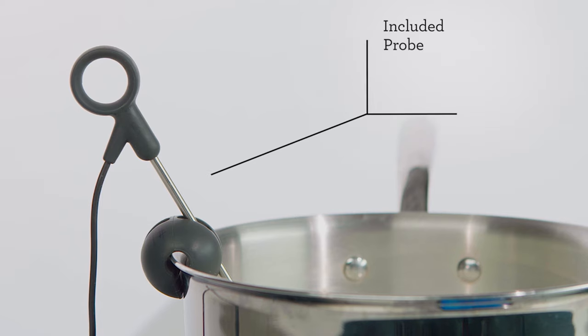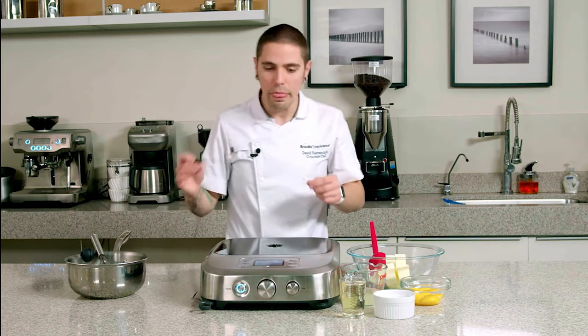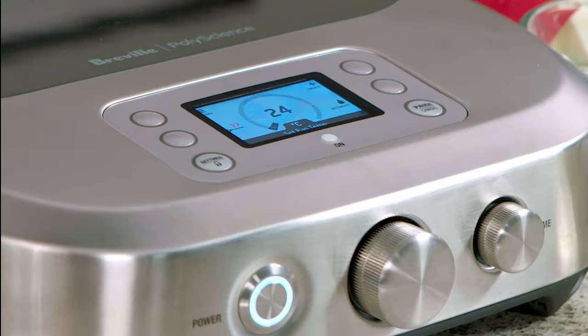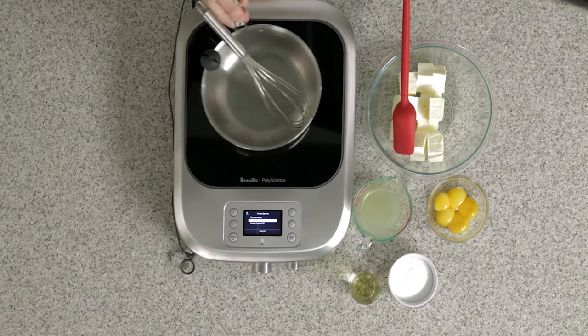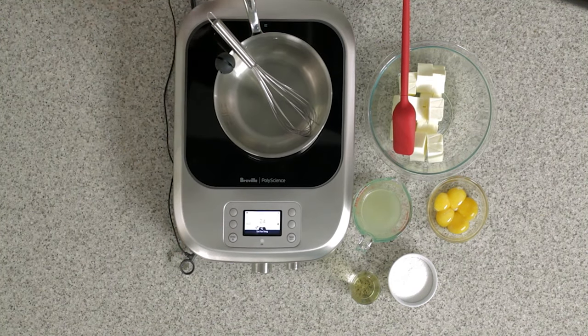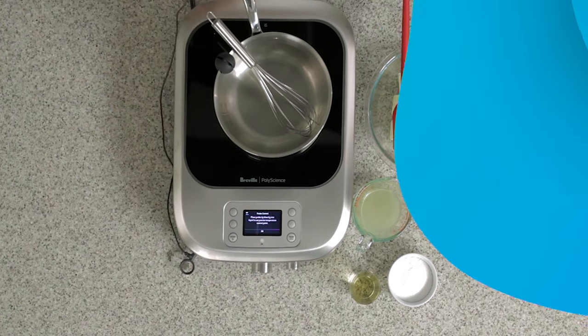The Control-Free Cooktop is protected by a two-year warranty. Customers who wish to learn more about the available protections and conditions can request additional information from customer service. For the working chefs who need a more travel or instructional-friendly appliance in their workplace without compromising performance and precision, the Breville Control-Free Cooktop is the choice for you.